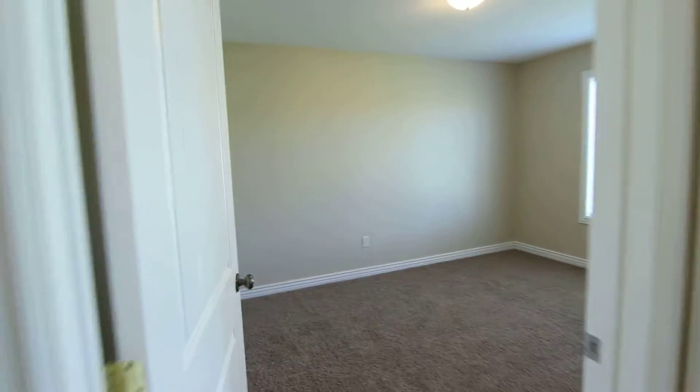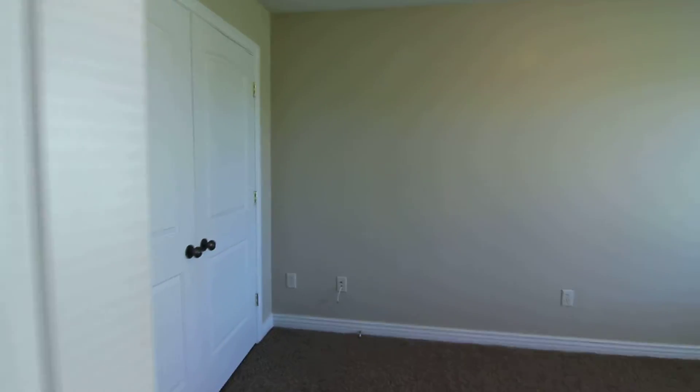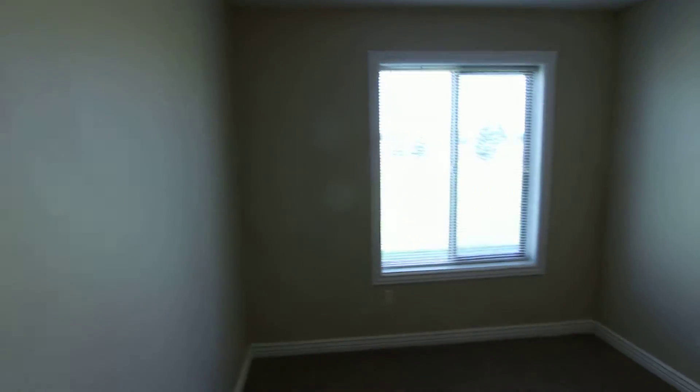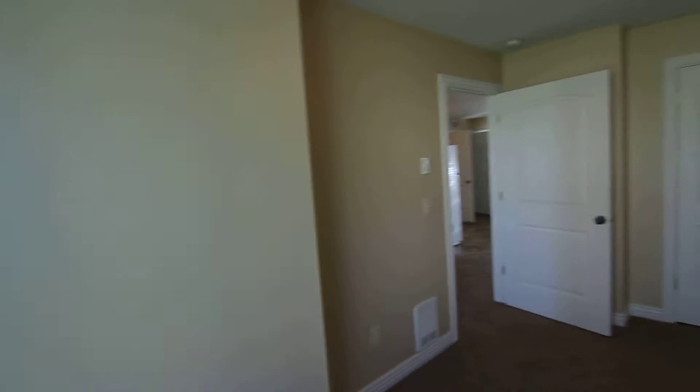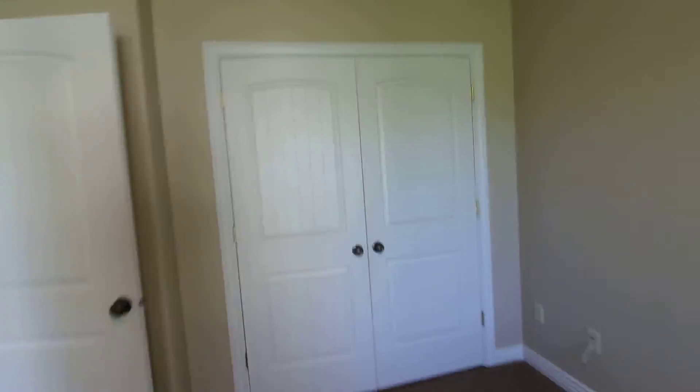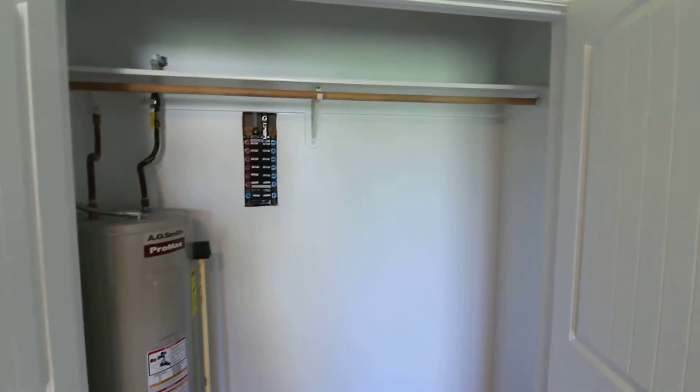A master bedroom. The closet in here does have a water heater in that closet.